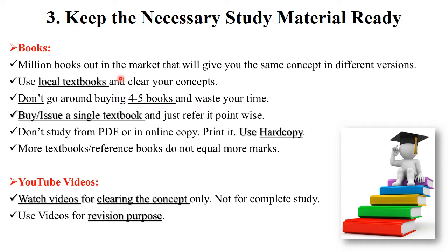For study material you have two options: either you can use books or YouTube videos. Millions of books are available in the market, each mentioning the same concepts in different versions. For your backlog exams I suggest using a local author textbook to clear your concepts — you can use Tech Max or Tech New publications. For your current semester exam you can use a reference book.